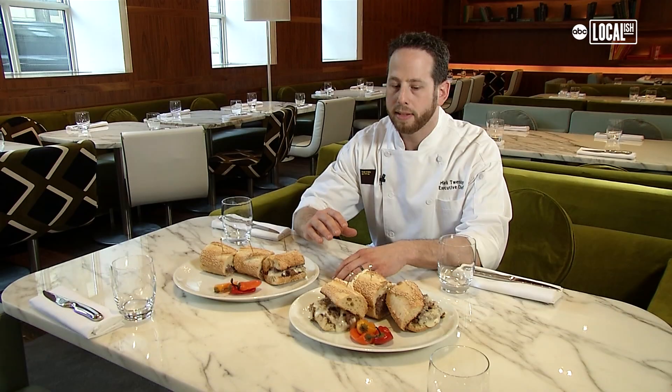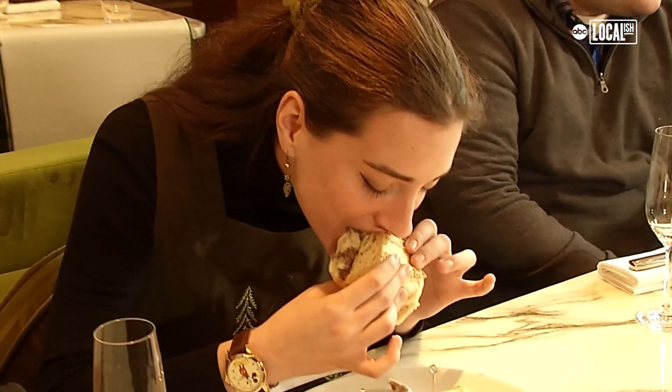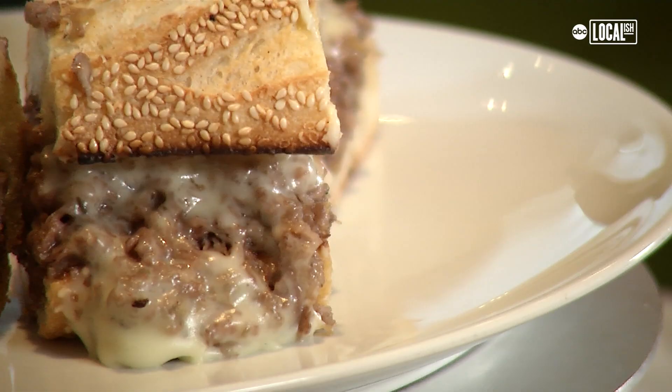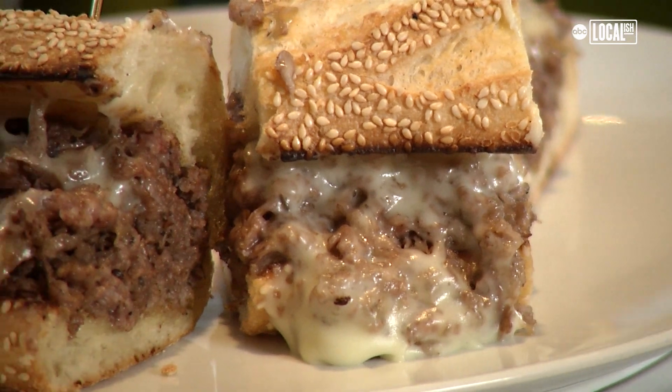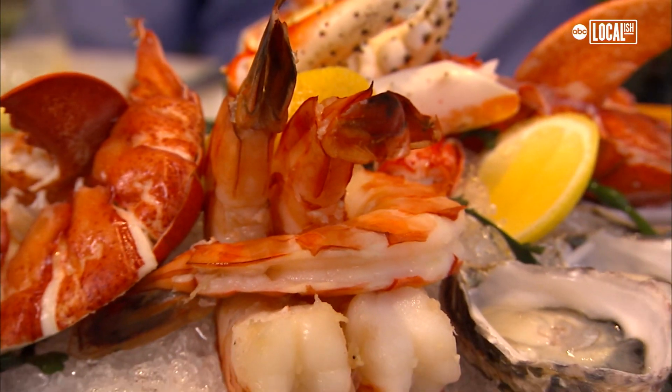Anyone that's even doubting what they're about to get because of the price tag is always blown away. From the first bite there's so much flavor. This is worth it. I always recommend people to try it as is, but we've had guests ask us to scoop out the roll. We've had mayonnaise, ketchup, and we've even done it with lobster, because why not?